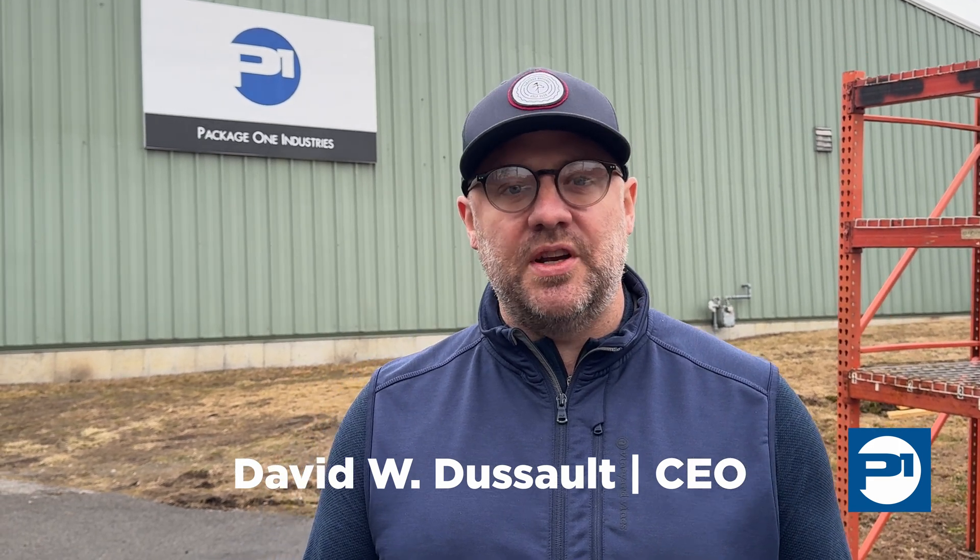Good morning. This is a really exciting day for P1 Industries. We've made a really concerted effort to invest in new technologies so we can bring new solutions to the manufacturing market for our really important clients that are around the world.